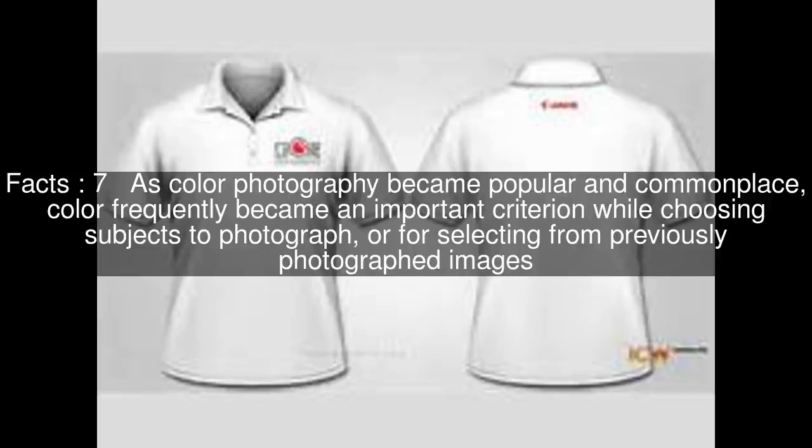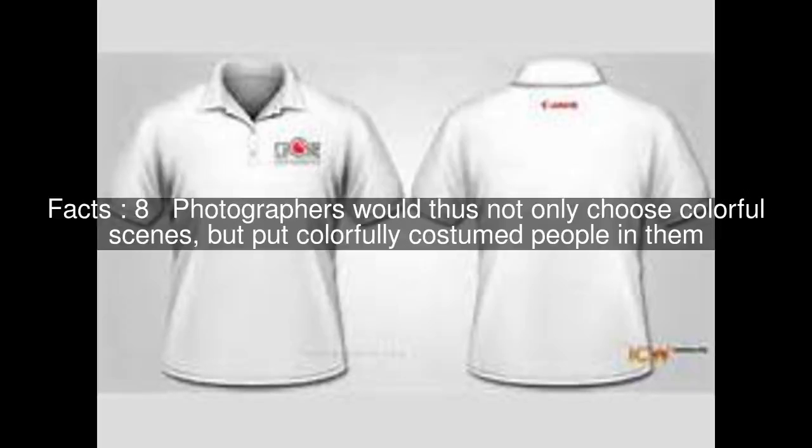As color photography became popular and commonplace, color frequently became an important criterion while choosing subjects to photograph, or for selecting from previously photographed images. Photographers would thus not only choose colorful scenes, but put colorfully costumed people in them.